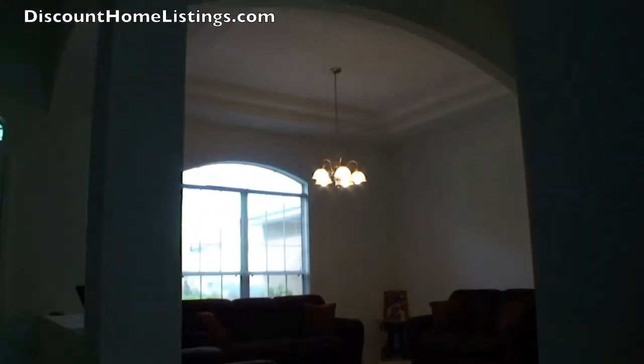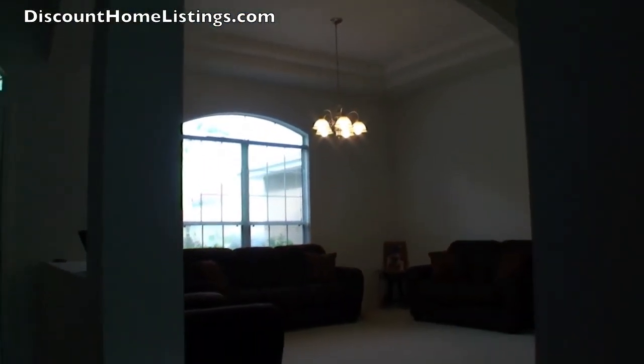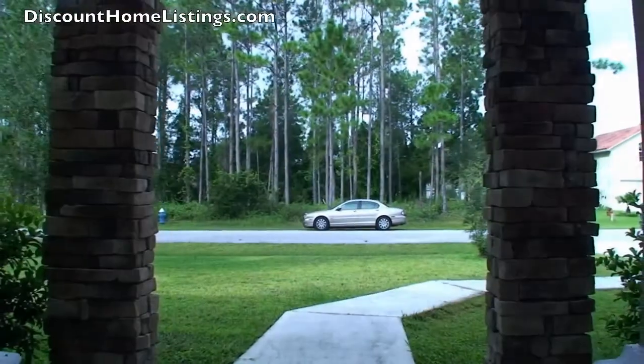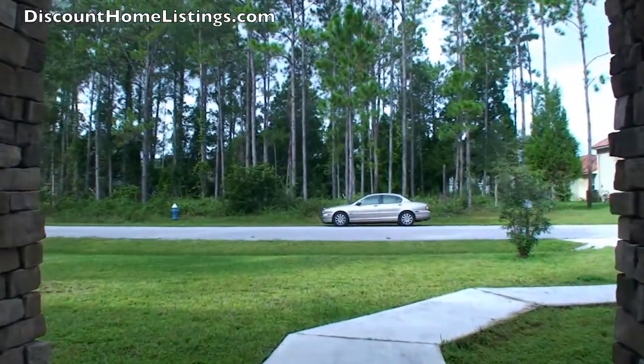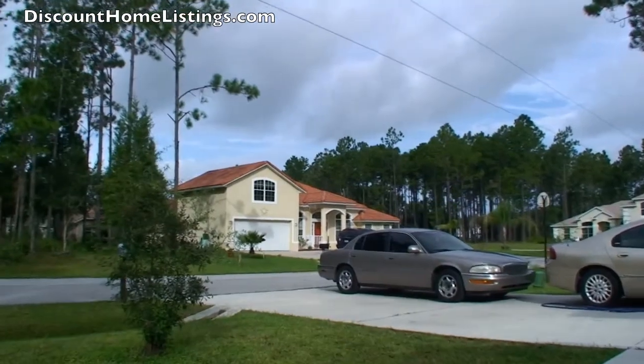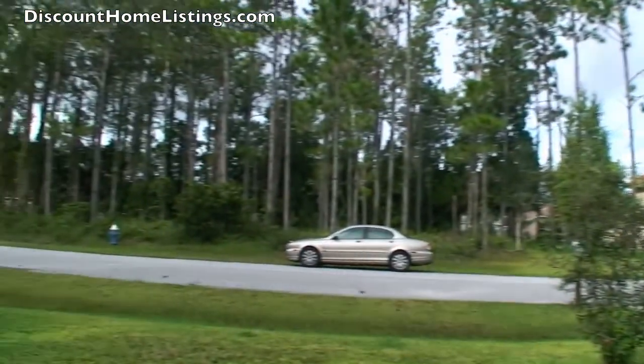You can see the double tray ceiling in there — that is pretty nice — and the arch windows. I like the stone features on this house. The neighborhood is nice; look at those nice houses surrounding it, with nicer homes throughout.